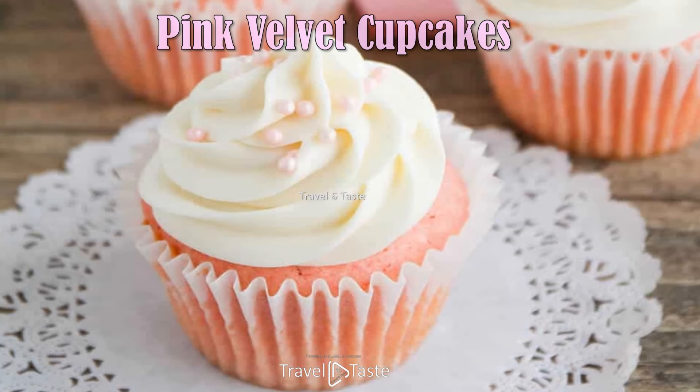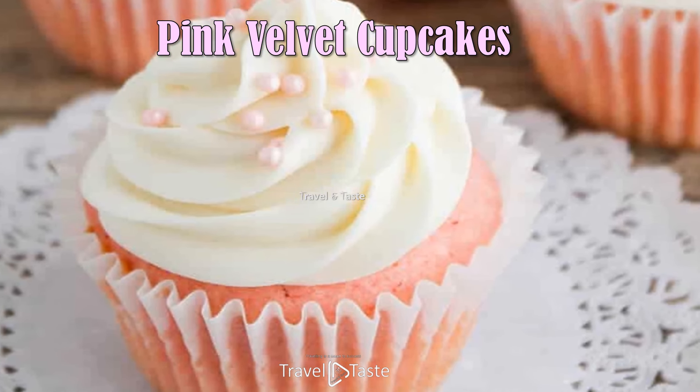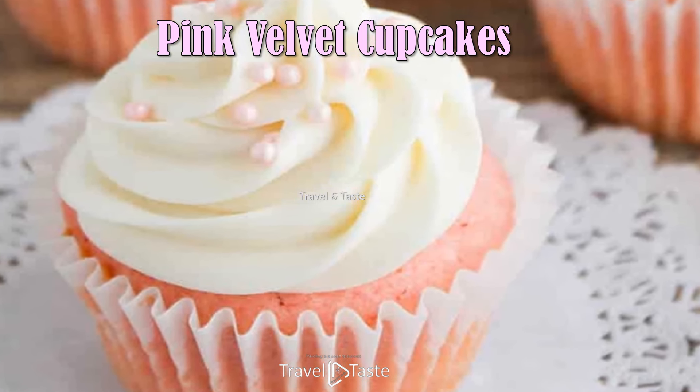Pink Velvet Cupcakes — classic cream cheese frosting and pretty pink cake make these pink velvet cupcakes so special for any occasion.